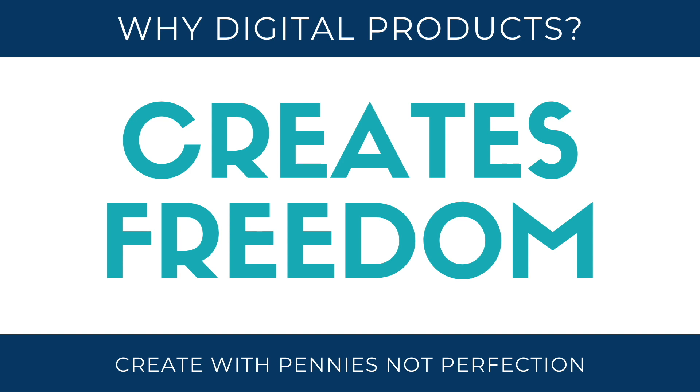We will be looking at Etsy since it's a great source to find digital product ideas to sell.